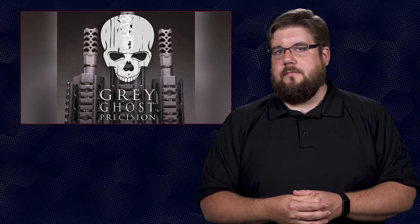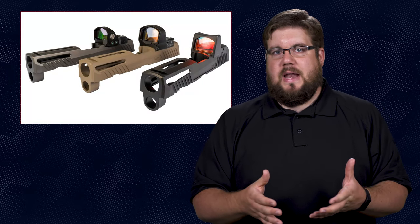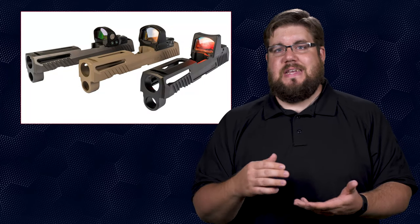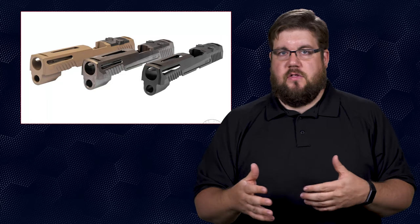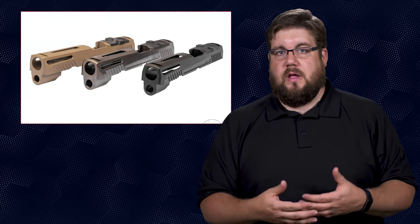Grey Ghost Precision has expanded on their lineup of pistol slides. They already had offerings for the Glock 17, 19, and 43, and now they have an offering for the Sig P320. Side note — it's pretty neat to see the P320 becoming so popular in a somewhat short period of time.